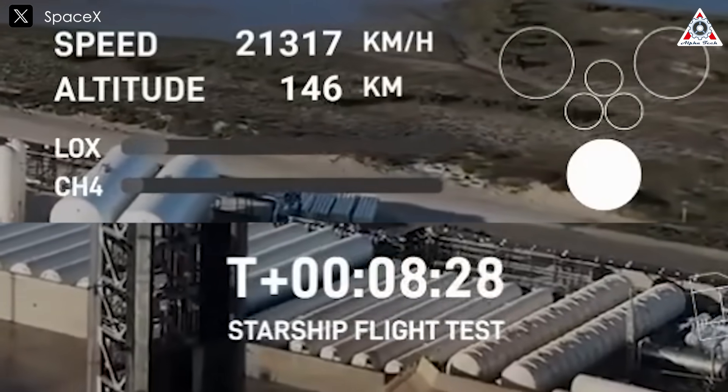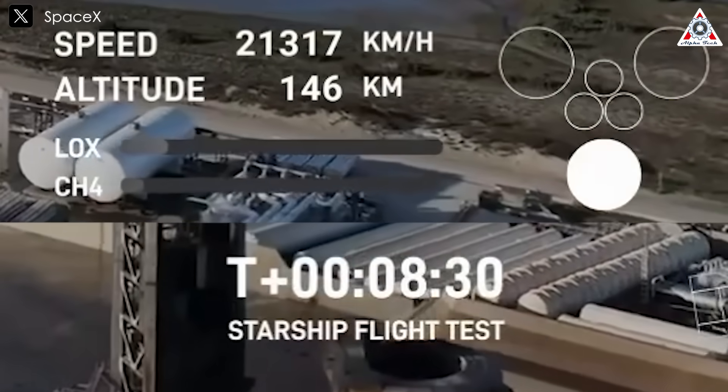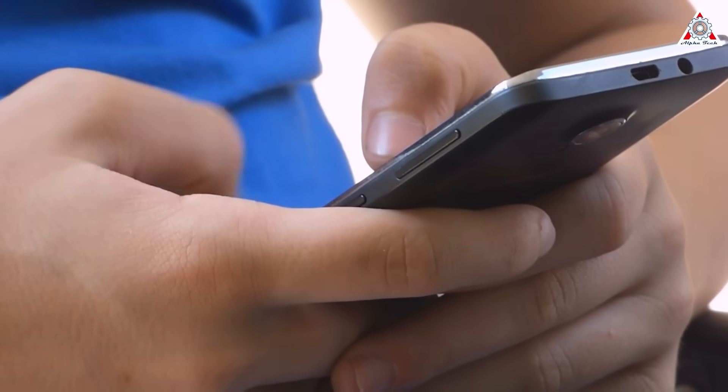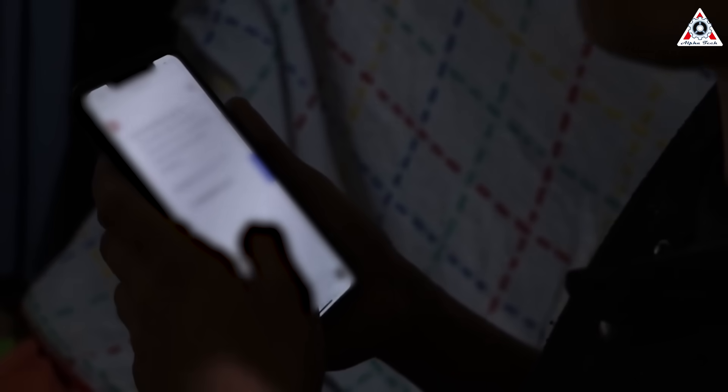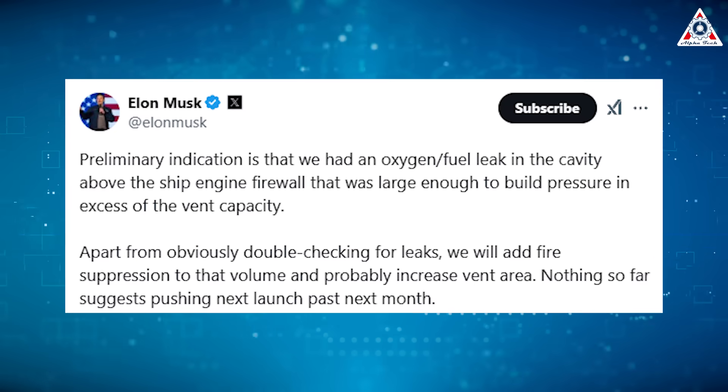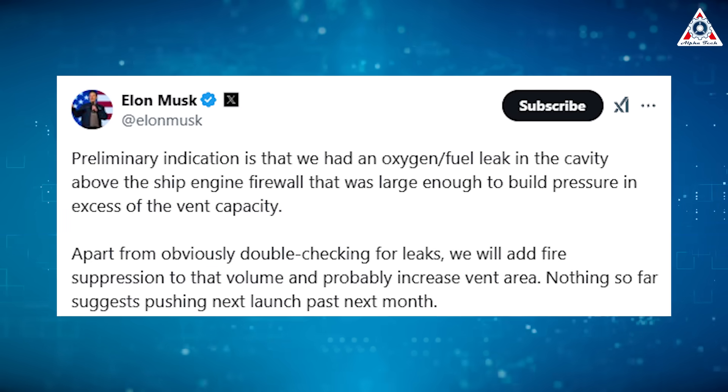At 8 minutes and 27 seconds, SpaceX telemetry updates ceased, with the numbers on screen freezing. What happened next became clearer thanks to footage shared by multiple sources on X. The videos show Ship 33 losing control completely and possibly being terminated over the Turks and Caicos. Witnesses reported streaks of light across the sky and a rare jellyfish effect as debris from the ship re-entered the atmosphere, illuminated by sunlight. The visible debris indicated that Ship 33 exploded, breaking into three large pieces that continued to fragment into smaller ones as they descended.